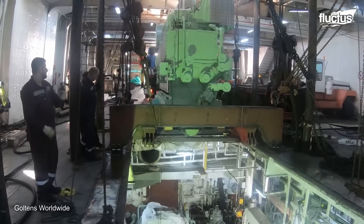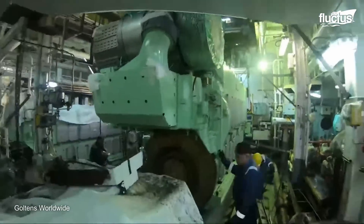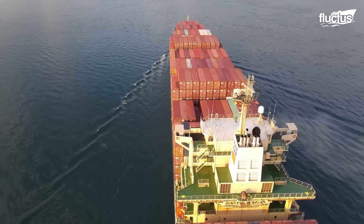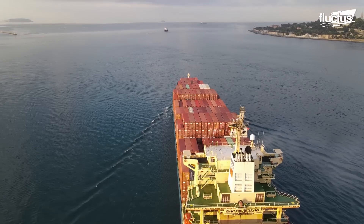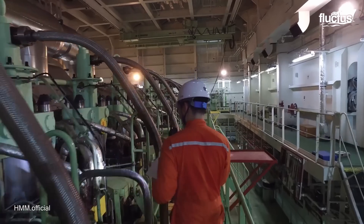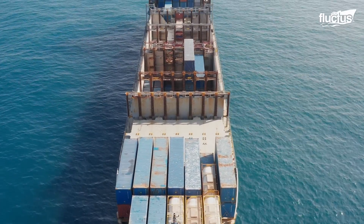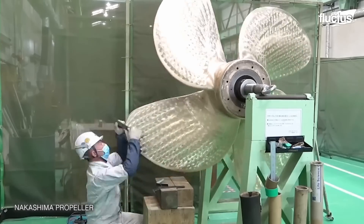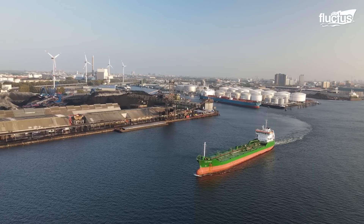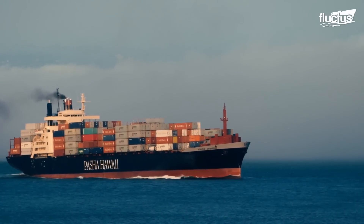Even after a ship's engines have been properly installed, they still need to be aligned to ensure maximum efficiency. When propellers are not putting effort in the same direction, it can lead to issues with maneuverability and speed. Both of these can drastically affect fuel consumption and put unnecessary strain on the engine. By continuously improving propulsion systems and implementing regular maintenance practices, the shipping industry can achieve higher operational efficiency, reduce environmental impact, and ensure the longevity and safety of vessels in the ever-evolving maritime landscape.